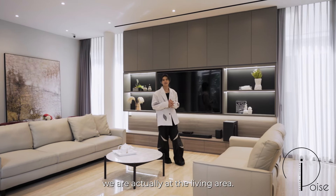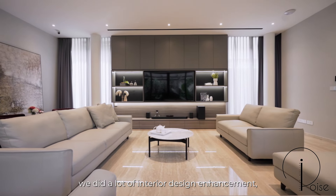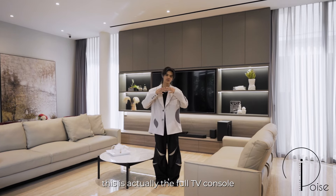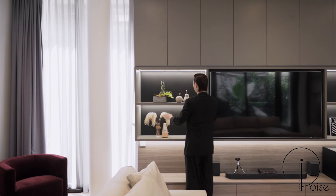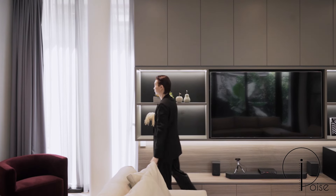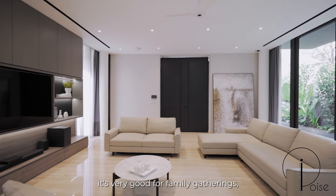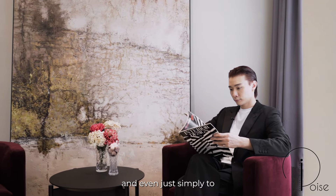Right here we are at the living area. In this space, we did a lot of interior design enhancements — behind me is the full TV console that fits a 75-inch television. This space is fully utilized as it's very good for family gatherings, for teleconferencing, and even just simply to hang out and chill.